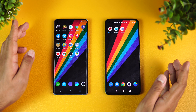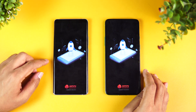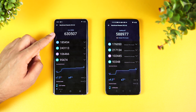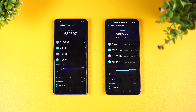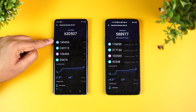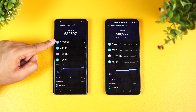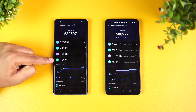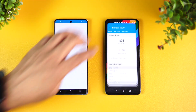Next, let's check the AnTuTu scores and see how different they are. The 870 scored around 6,30,507 while the 865 scored around 5,88,000. These aren't the most powerful benchmarking tools, but they give us an idea of performance. The 870 is better in CPU score, and the GPU score is definitely better as well. The memory and UX scores are also far better than the Snapdragon 865. So the 870 scores better in all aspects — CPU, GPU, memory, and UX.